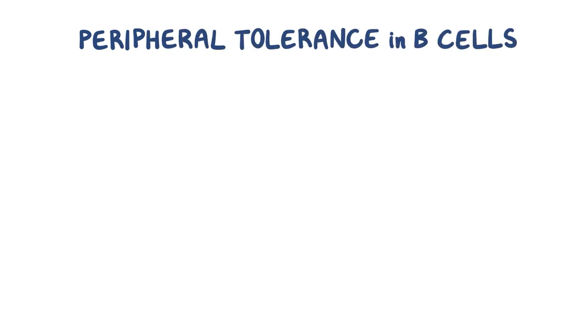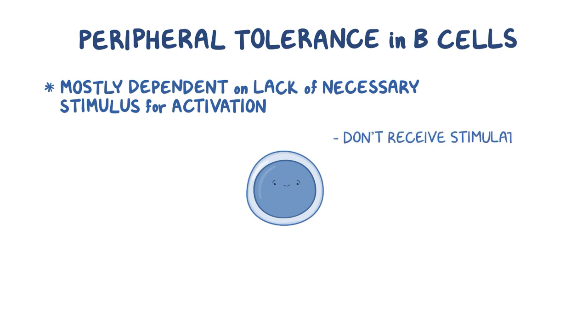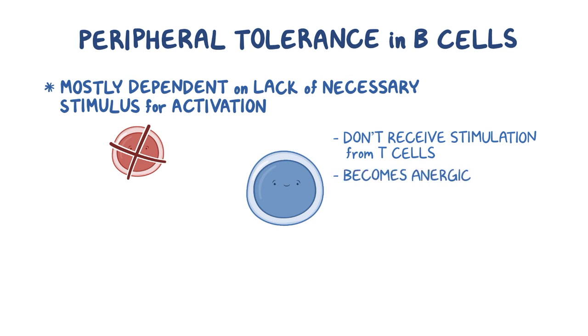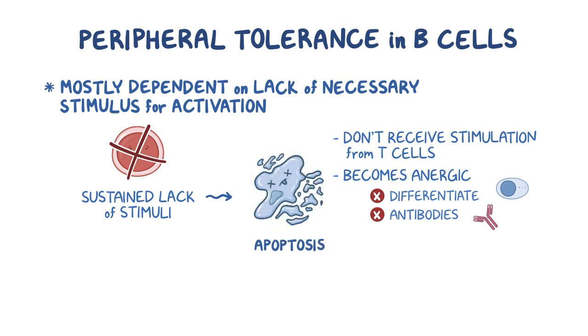The development of peripheral tolerance in B cells is not clearly understood, but is thought to be mostly dependent on the lack of necessary stimulus for activation. B cells that recognize self-antigens do not receive stimulation from T cells, since T cells have already become tolerant. A B cell that doesn't activate becomes anergic, and an anergic B cell won't differentiate into a plasma cell or secrete antibodies. A sustained lack of stimuli from T cells may also cause self-reactive B cells to die through apoptosis via similar mechanisms as T cells.